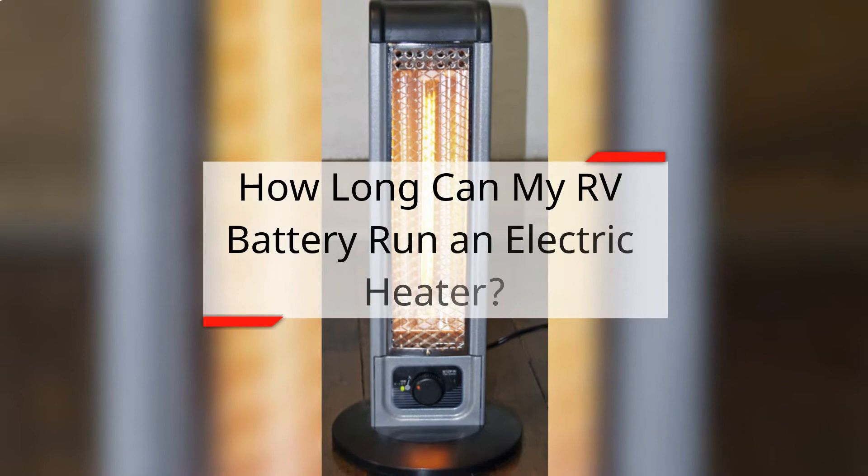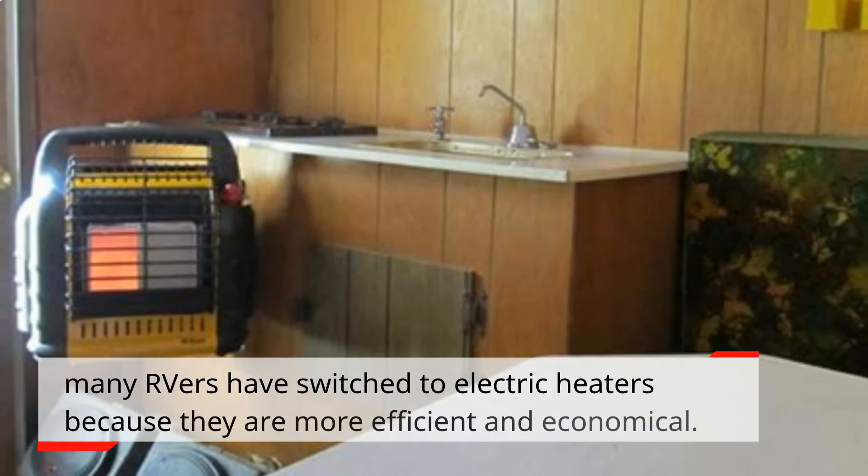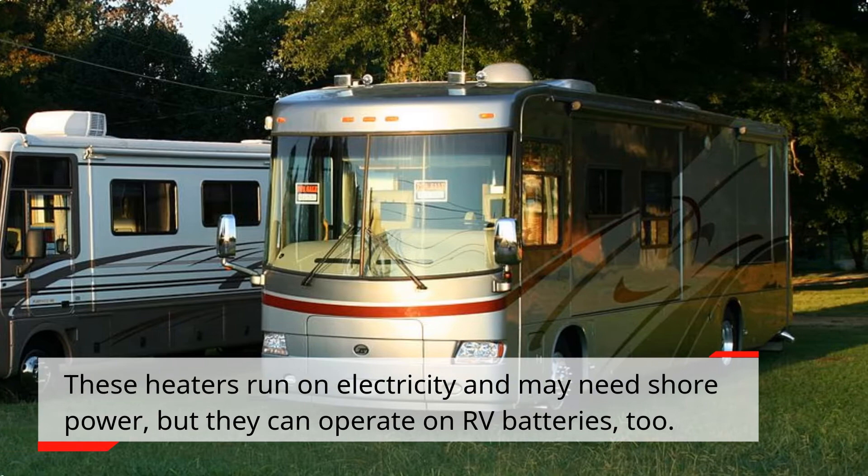How long can my RV battery run an electric heater? While the majority of RVs in the market have built-in propane heating systems, many RVers have switched to electric heaters because they are more efficient and economical. These heaters run on electricity and may need shore power, but they can operate on RV batteries too.